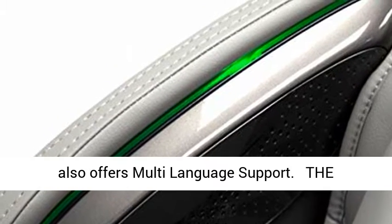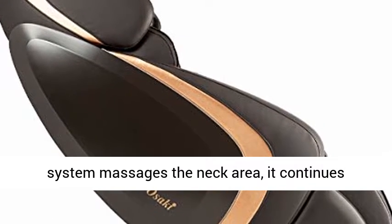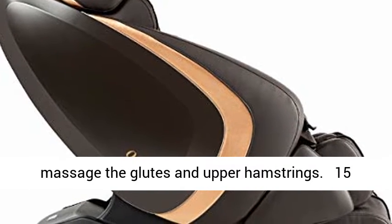Auto Leg Extend up to 7.1. It also offers multi-language support. The Advanced SL Track Technology: as the roller system massages the neck area, it continues through to the lower back, and then proceeds to massage the glutes and upper hamstrings.